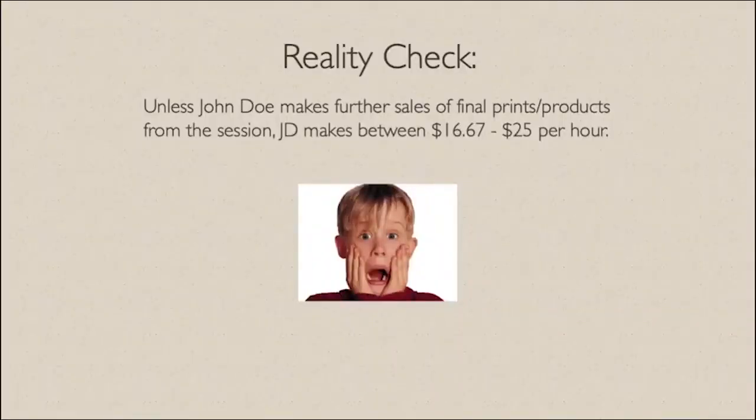If we assume that it takes eight to twelve hours for him to do a session from start to finish, he's not making $200 an hour. He's actually making between $16.67 and $25 per hour. That feels a little different than $200.